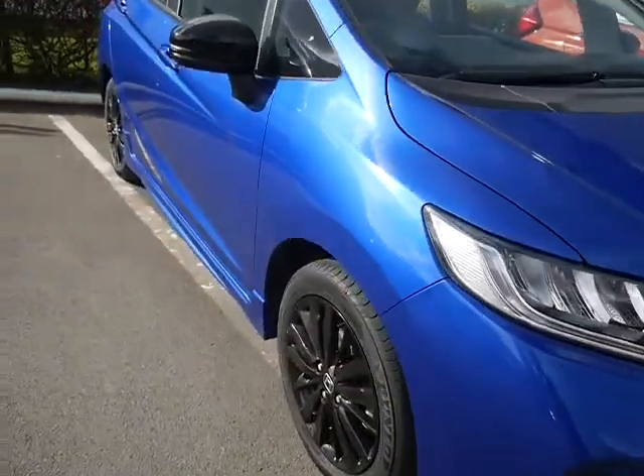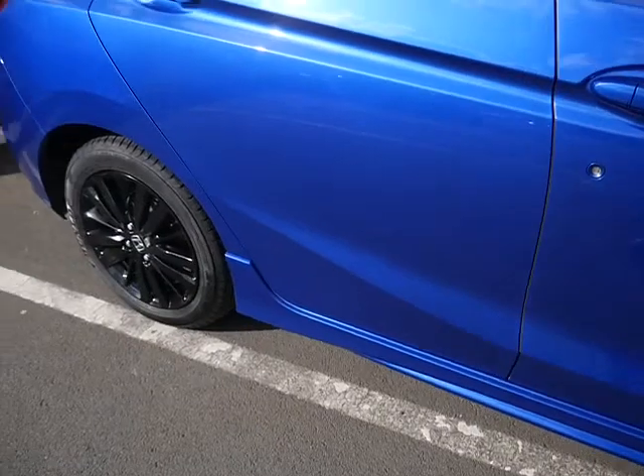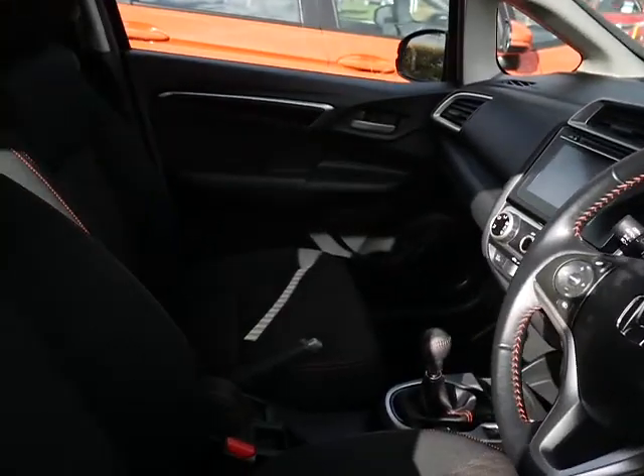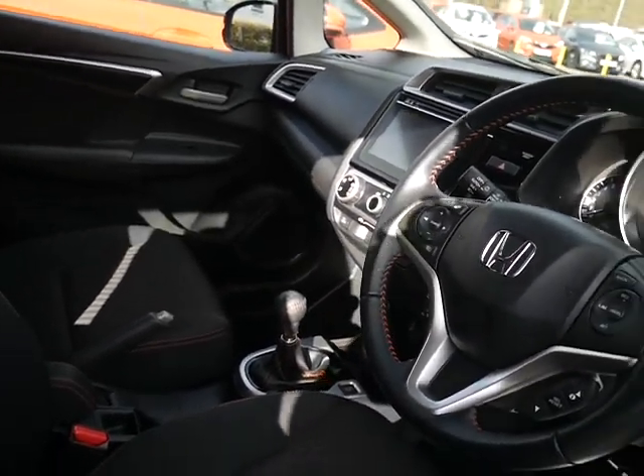You've got front parking sensors, these beautiful black alloy wheels, body coloured side skirts, and then inside you see lots of nice little touches again like the orange stitching, leather steering wheel and gear knob.